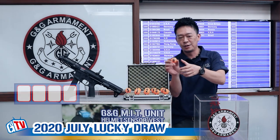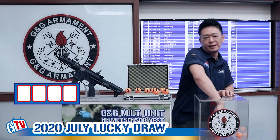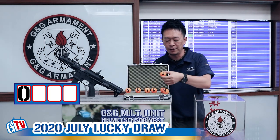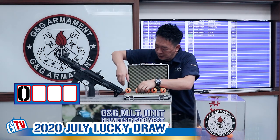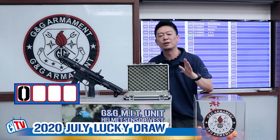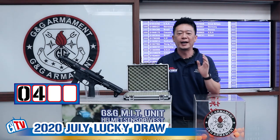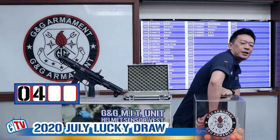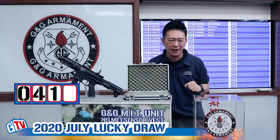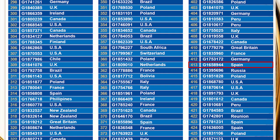Let's find out the first number — we have 0, 1, and 2. The first number is 0. For the second number we have 3, 4, 5, 6, 7, 8, and 9. The second number is 4. So we have 0, 4. The third number is 1 — so we have 0, 4, 1. And the last number is 3.